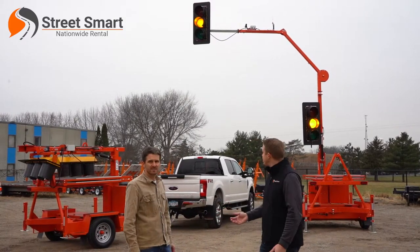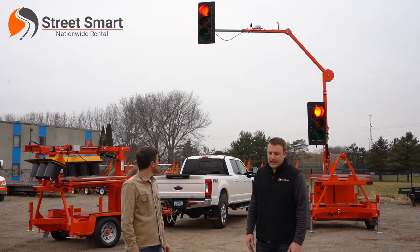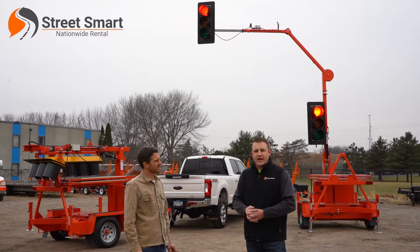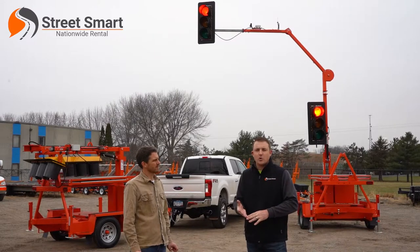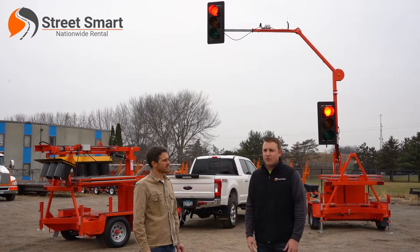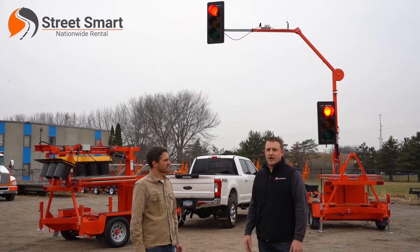We've got a set of our full-size portable traffic signals. It's full-size, built for long durations and long-term projects — for bridge work, for lane closures, and a myriad of other situations that can be thrown at them. They're for the real long-term jobs.